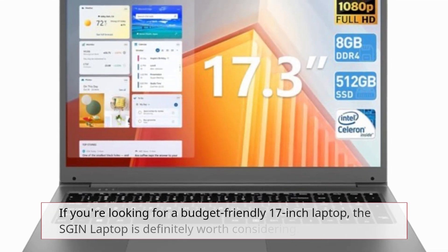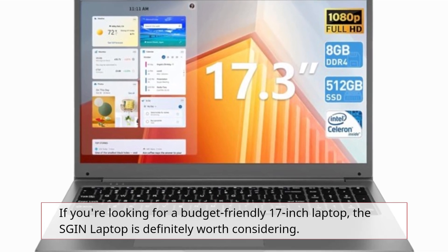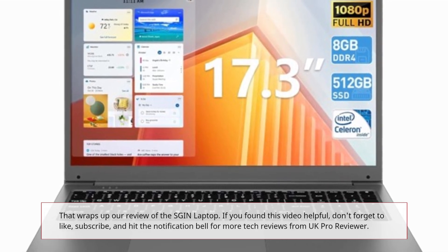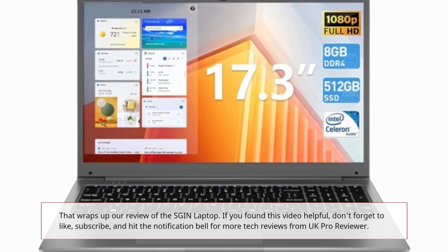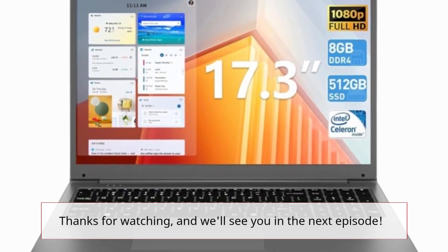If you're looking for a budget-friendly 17-inch laptop, the SGIN laptop is definitely worth considering. That wraps up our review. If you found this video helpful, don't forget to like, subscribe, and hit the notification bell for more tech reviews from UK Pro Reviewer. Thanks for watching, and we'll see you in the next episode.